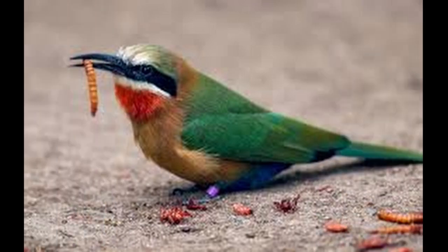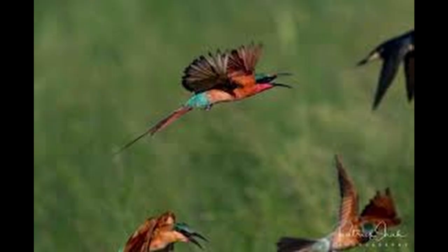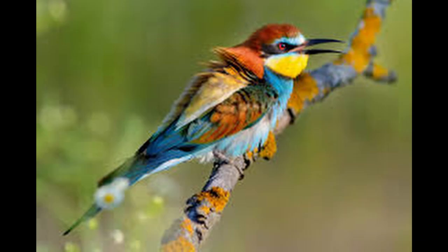The bee-eaters are a group of near-passerine birds in the family Meropidae, containing three genera and 27 species. Most species are found in Africa and Asia, with a few in southern Europe, Australia, and New Guinea. They are characterized by richly-colored plumage, slender bodies, and usually elongated central tail feathers. All have long, downturned bills and medium-to-long wings, which may be pointed or round.